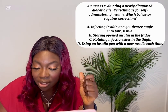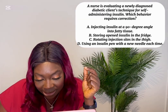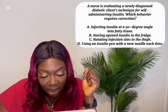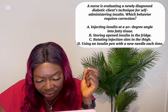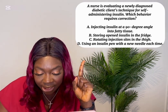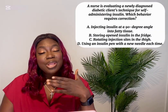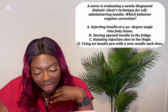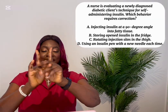A nurse is evaluating a newly diagnosed diabetic client's technique for self-administering insulin. Which behavior requires correction? A) Inject insulin at a 90-degree angle into fatty tissue. B) Storing open insulin in the fridge. C) Rotating injection sites in the thigh. D) Using an insulin pen with a new needle each time. The answer requiring correction is B — open insulin should be stored at room temperature for up to 28 days, not in the fridge. Options A, C, and D demonstrate correct practice. Thank you for your support, see you next time!